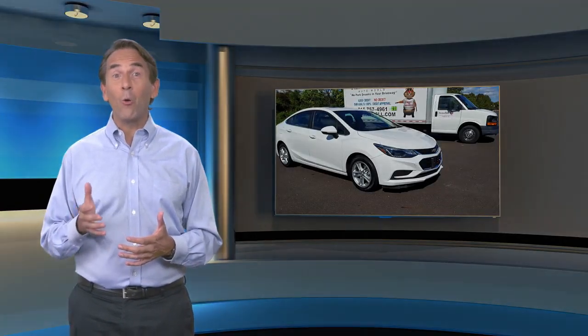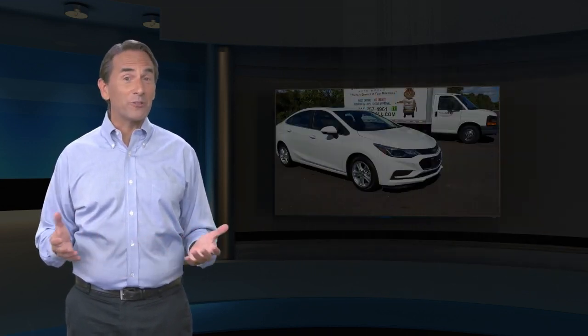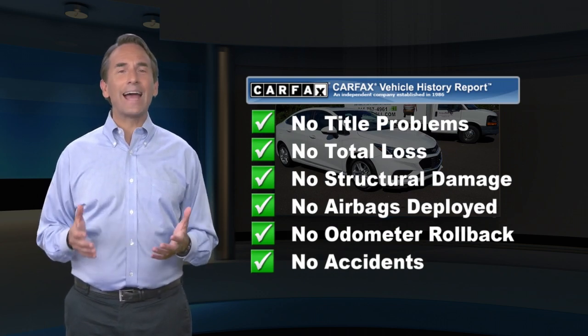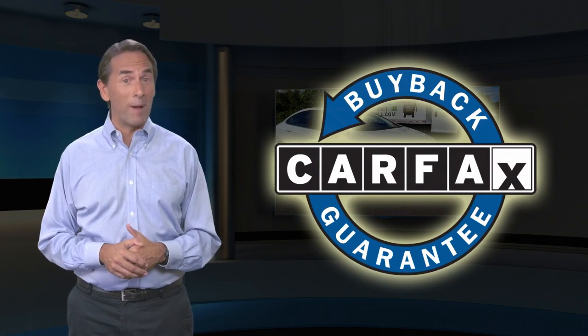Feel confident in this Carfax Verified One Owner Vehicle with a Carfax Vehicle History Report. Find this complimentary Carfax Vehicle History Report online or contact the dealership. This vehicle qualifies for the Carfax Buy Back Guarantee.